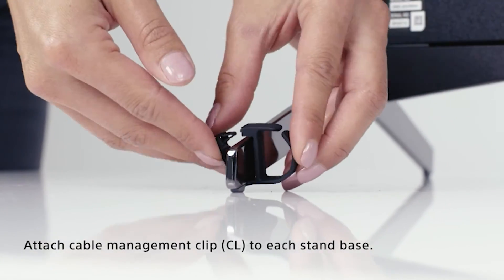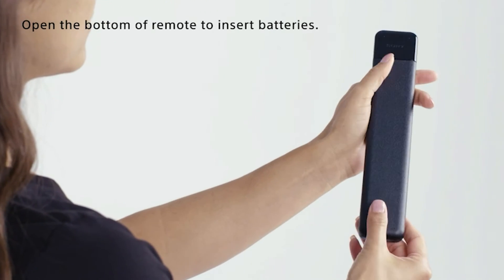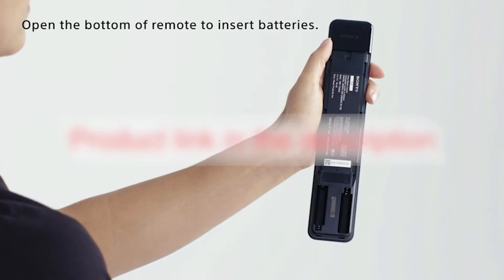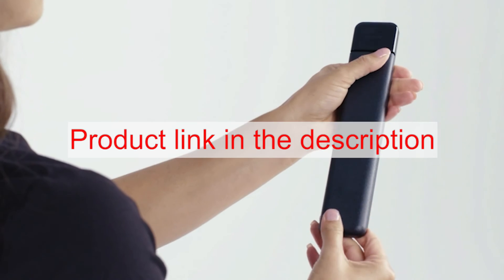This TV has all the versatile features you look for in a TV. So don't wait — get yourself this TV for a cinematic experience at home. For more details and a buying guide, please visit the link given in the description below.